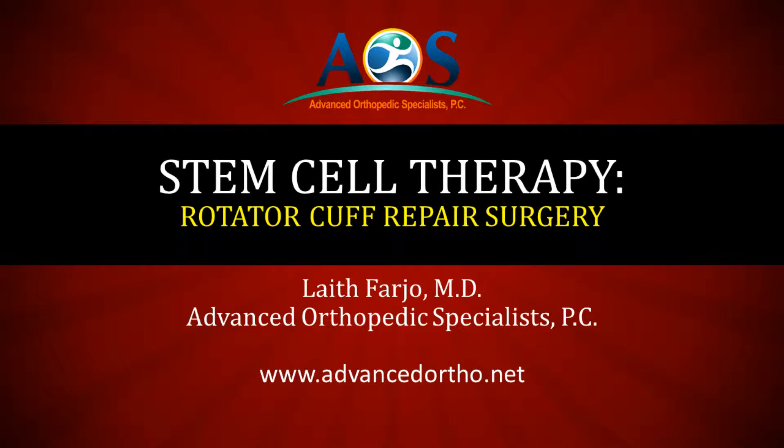Hello, this is Dr. Leith Farjo. Today I wanted to talk about the use of stem cell therapy in augmenting rotator cuff repairs.